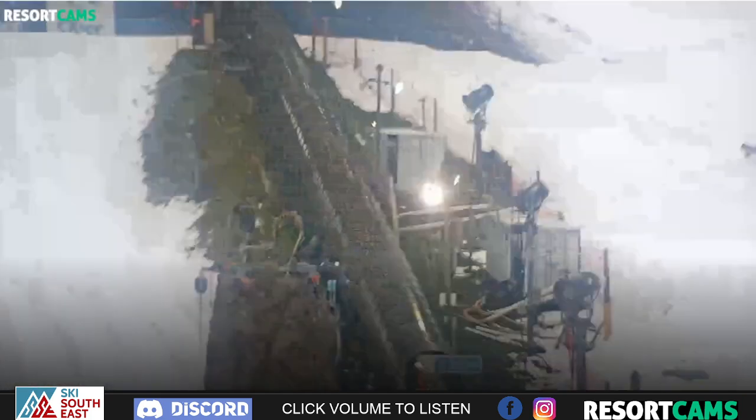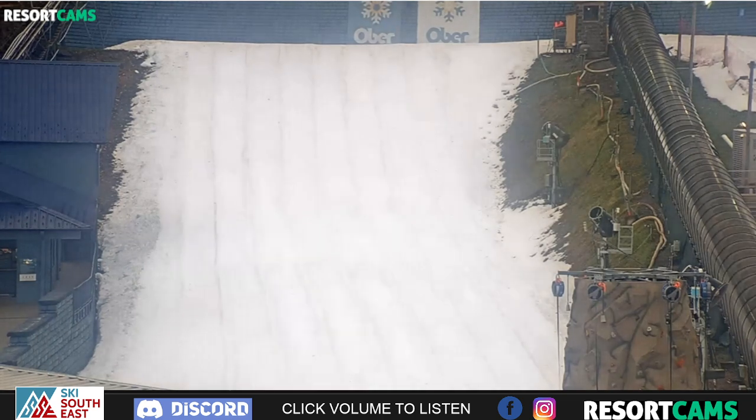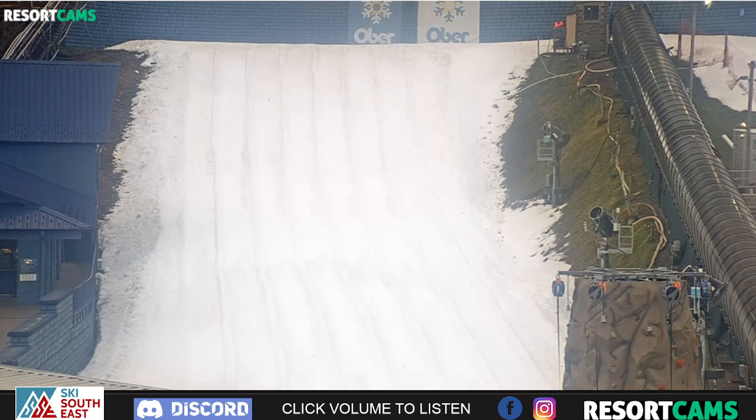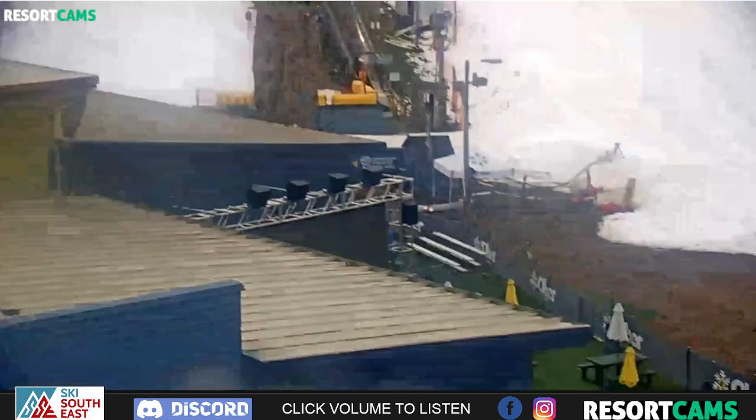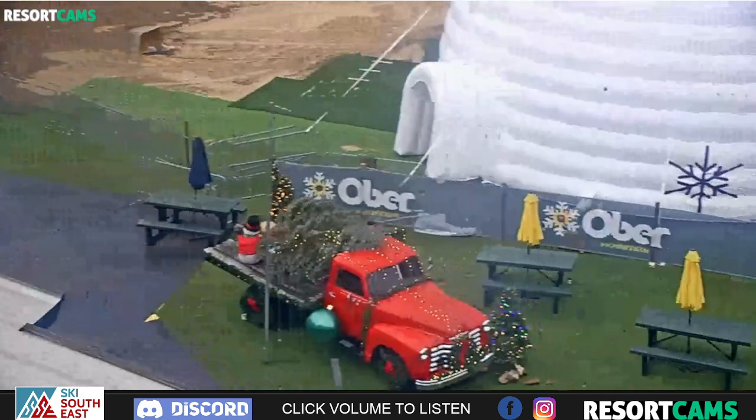Over at Ober Gatlinburg, we're going to get a zoom shot here. That's of the tubing hill — they had this ready to open in October, actually at the end of October. So they've been making snow on the main portion of the mountain as well and they look pretty good. I heard from their team and Ober is excited to get the season underway for skiers and snowboarders as well. That'll happen at any moment — we're expecting that word.